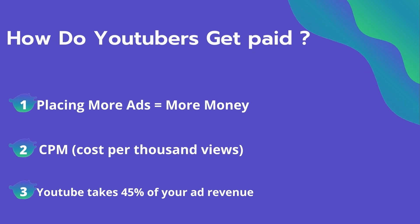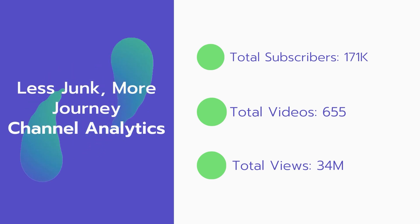YouTube also takes 45% of your ad revenue from advertising. Now let's go over the Less Junk More Journey channel analytics.